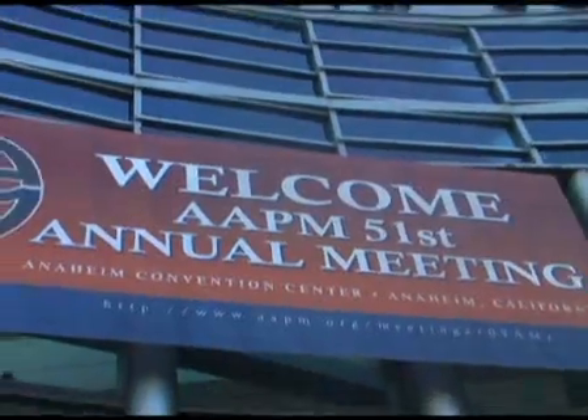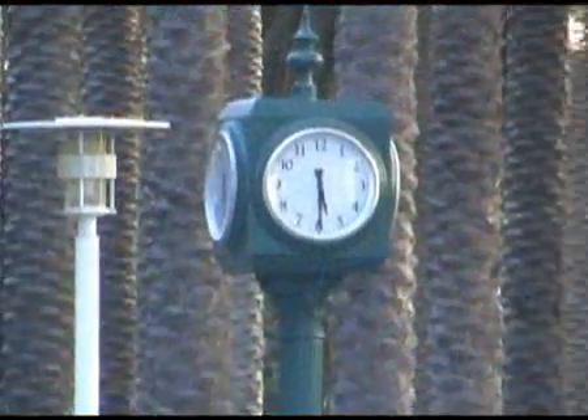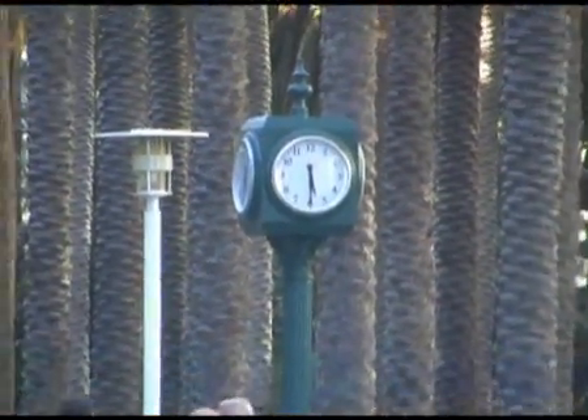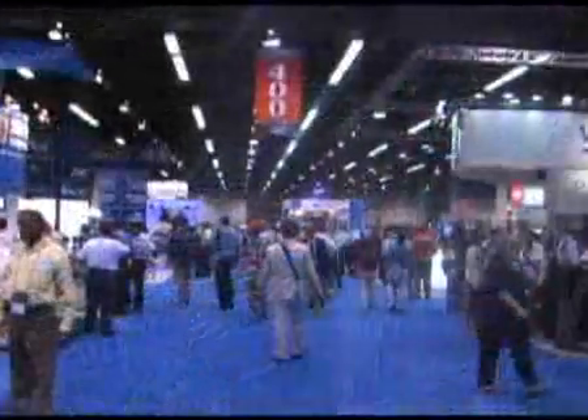I'm here at the AAPM 51st Annual Meeting in sunny Anaheim, California, where healthcare professionals in the field of medical physics will convene to discuss the latest developments in radiation therapy and medical imaging. The show takes place from July 26th to July 29th and expects more than 2,000 scientific registrants to attend educational sessions and see products on the exhibit hall floor. Imaging Technology News is here to cover the latest technologies featured on the exhibit hall floor.